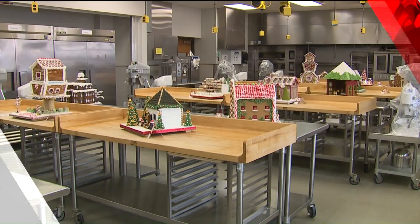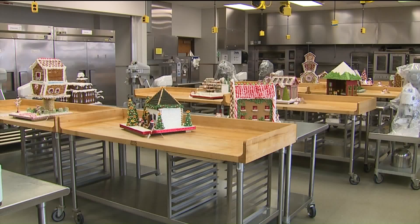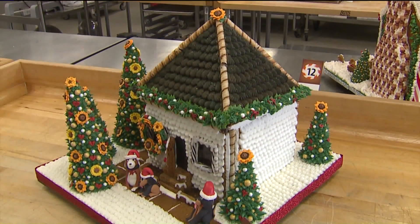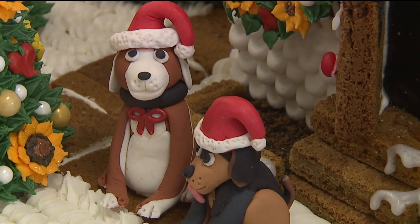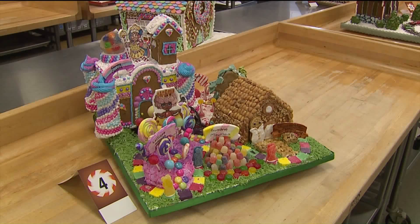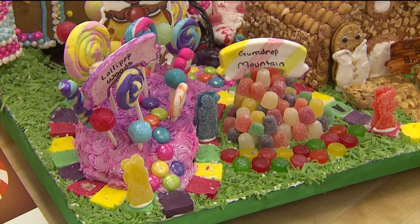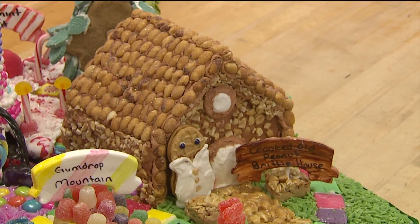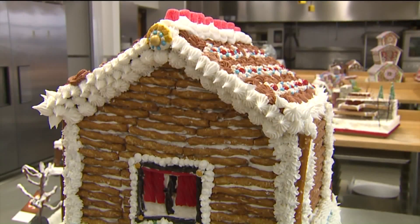Students in Wisconsin are celebrating the holidays by creating edible works of art. They crafted 15 elaborate gingerbread houses. The students are part of a baking and pastry arts associate degree program. The houses will be on display starting Saturday through December 16th at the Milwaukee Public Market, where the public is invited to bid on the houses and vote for their favorite one.